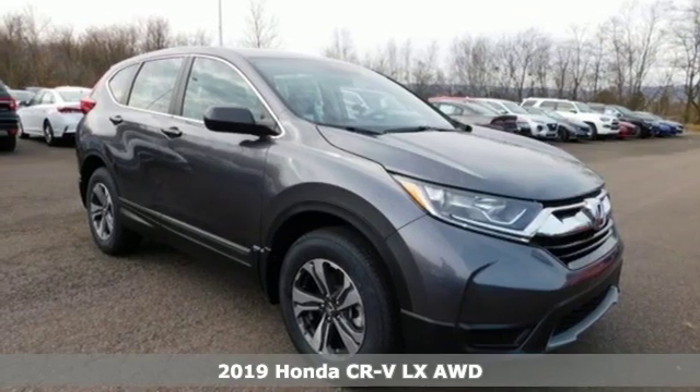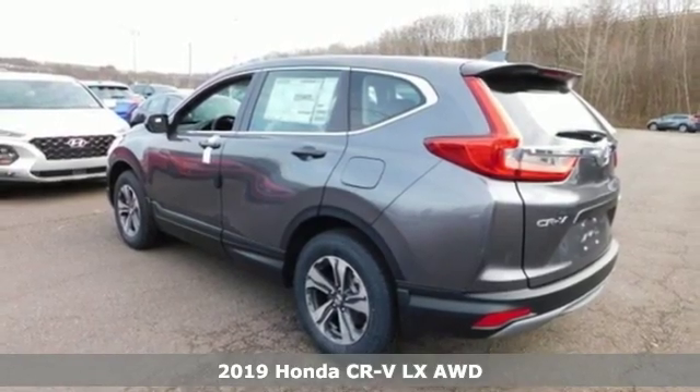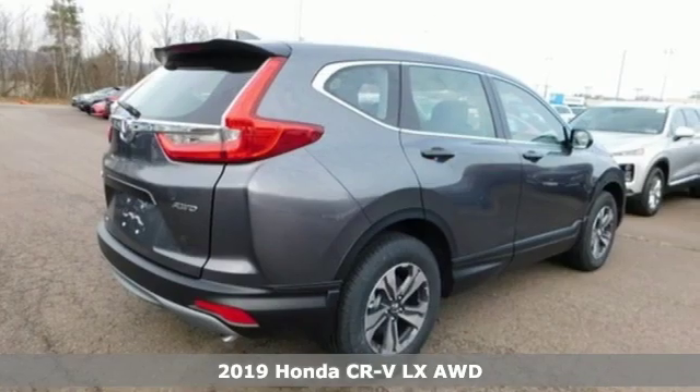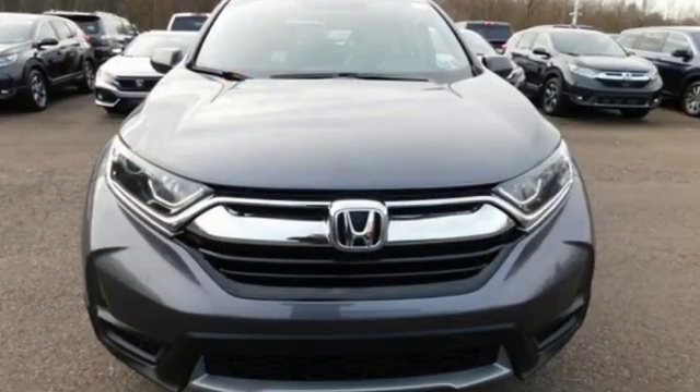Here's a new 2019 Honda CR-V. Capability without compromise isn't a dream, it's a CR-V. Features include streaming audio, wireless phone connectivity,